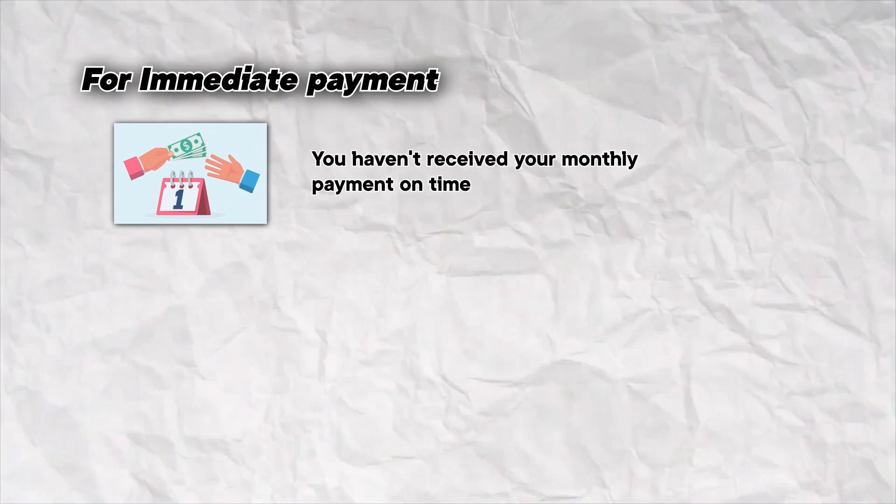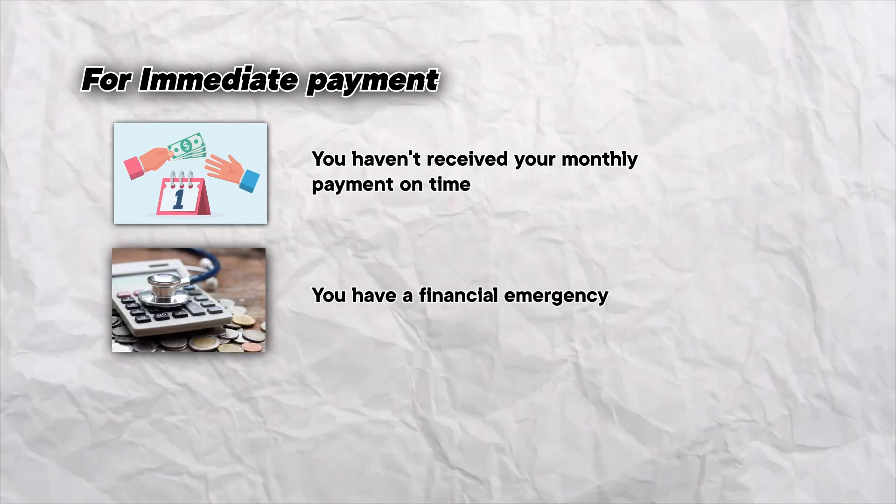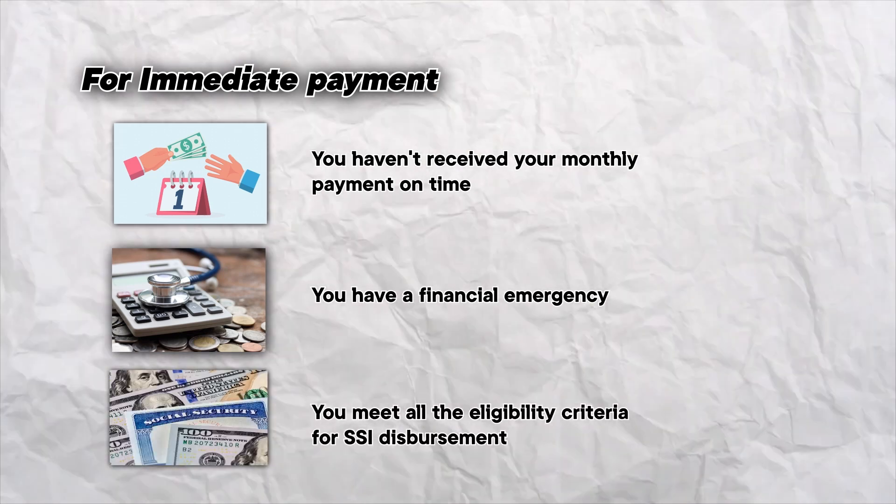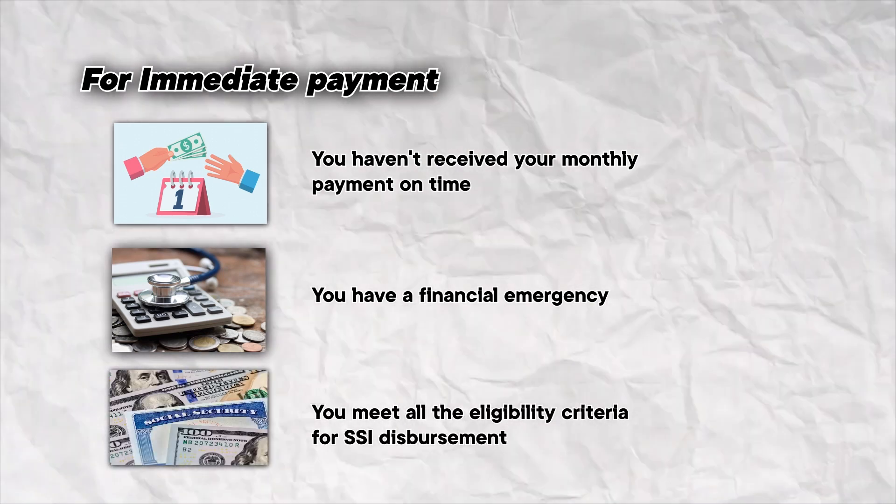For Immediate Payment, you haven't received your monthly payment on time, you have a financial emergency, and you meet all the eligibility criteria for SSI disbursement.